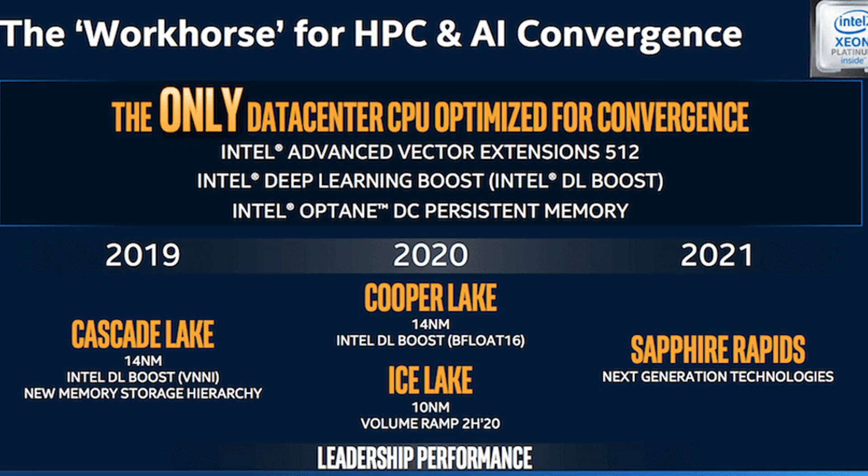Intel revealed the node architecture of the Aurora system, which consists of two Xeon Scalable processors called Sapphire Rapids, six Ponte Vecchio graphics units, and 16 compute units. The finished system will have more than 200 racks of servers, 230 petabytes of storage, and over 10 petabytes of memory.